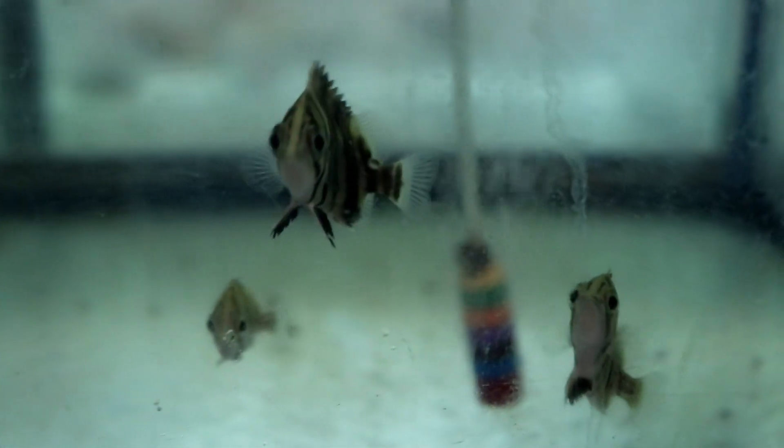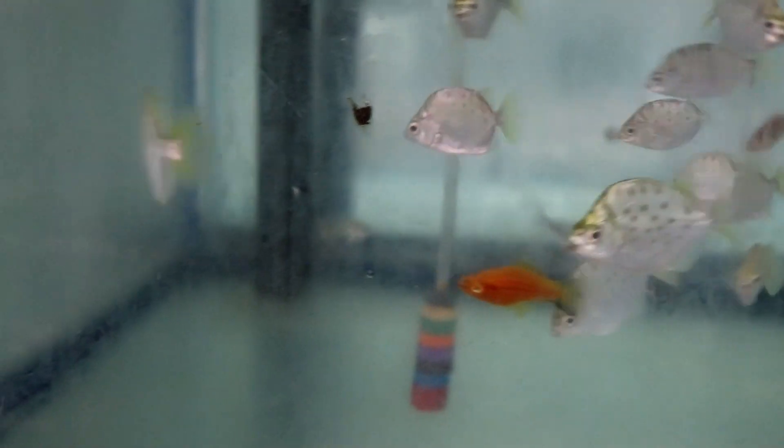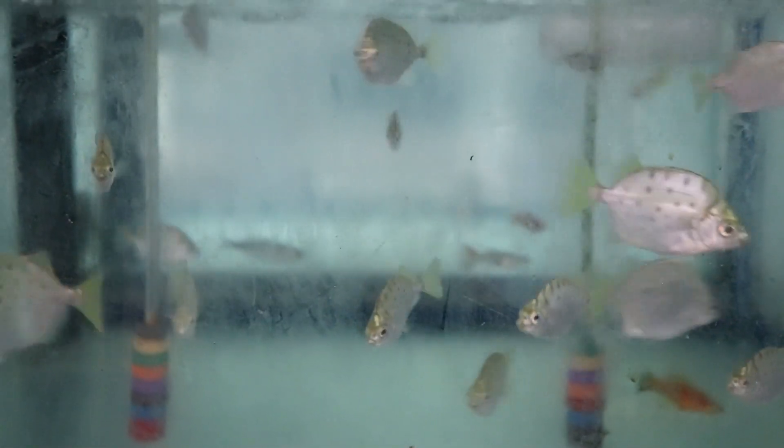Here's some gold tiger datnoids — these guys are cool looking. They're looking like they don't like me at all. Some silver scats over here too. The sun must have just come out outside because the humidity level in here jumped about a thousand percent — the sweat is going now.